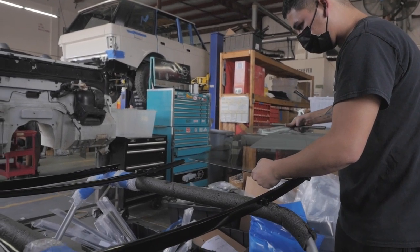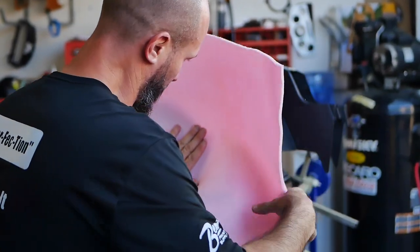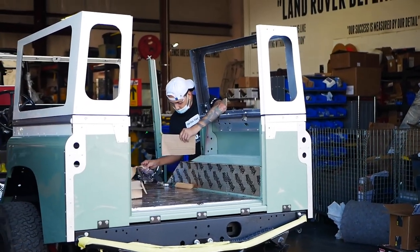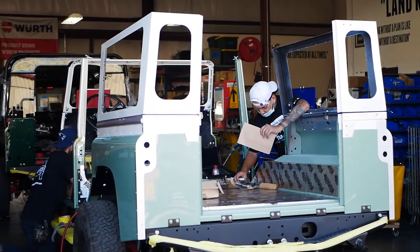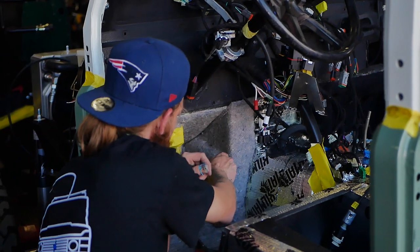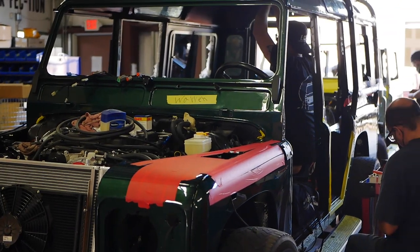As the paint department paints the panels, the sub-assembly team manufactures the doors, the electrics team makes the harnesses, and the upholstery team builds the interior parts, the vehicle moves into what we call final assembly. Final assembly is broken down into three phases. The first phase is body assembly, where a team of two aligns and installs the body panels and installs the electrical harnesses on the bottom side.